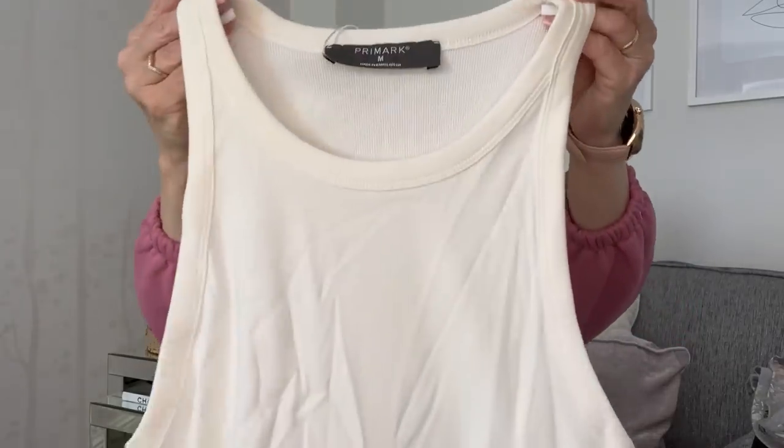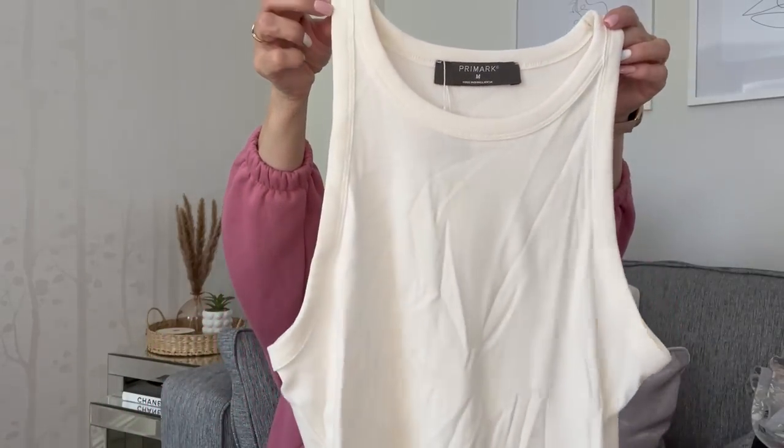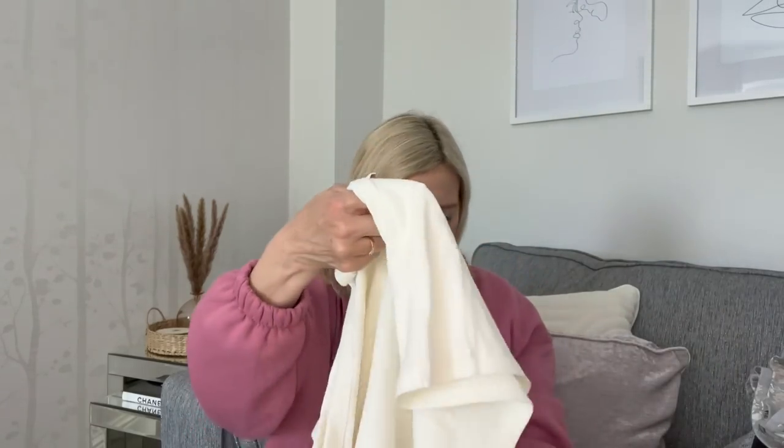Anything that's for me I'll try on, because I like to see things on a person. So the next thing is for me - this vest top in a medium for five pounds. It's a cream color with a very fine rib in it, which I prefer over plain. It's got a bit creased from being in the bag and there's a small mark on it, but I think it'll come off.